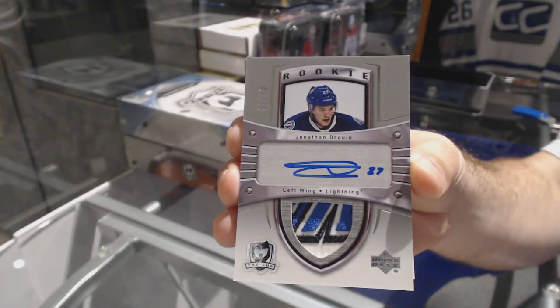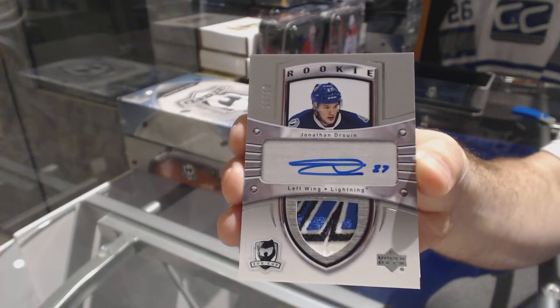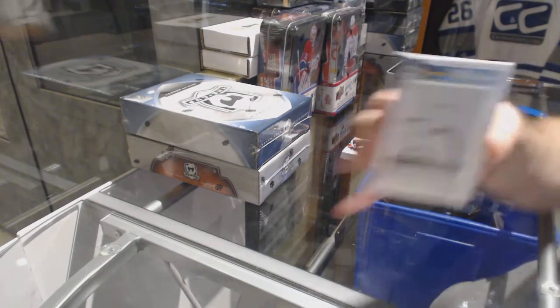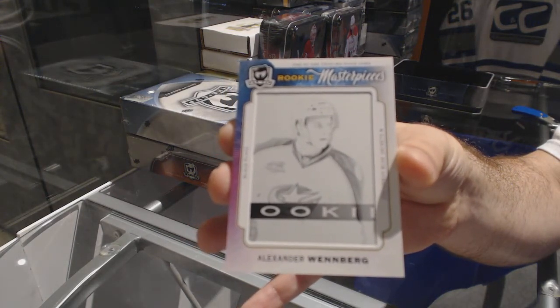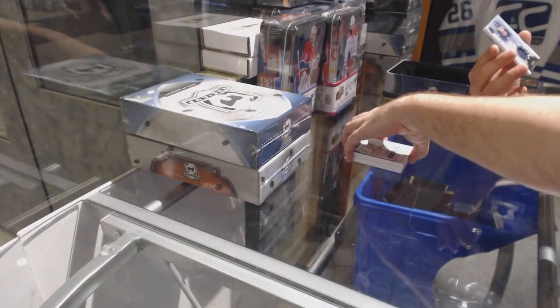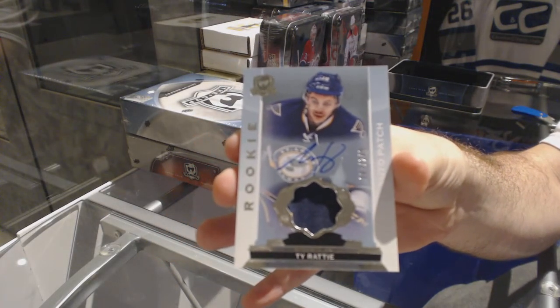Wow, that is filthy. For the Blue Jackets — Alex Oembert, rookie printing plate, 1 of 1. And for the Blues, number to 249, Ty Ratty — who had Tampa, by the way?